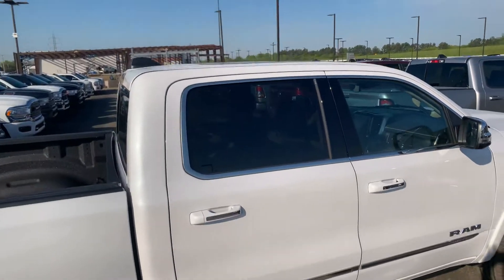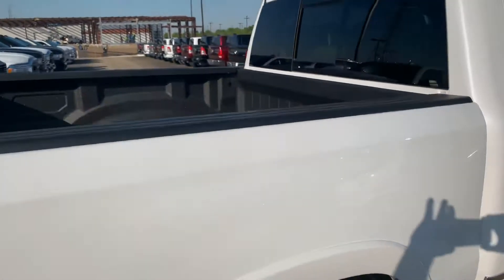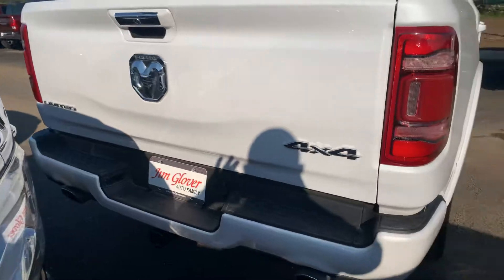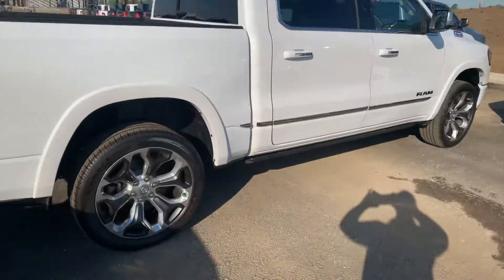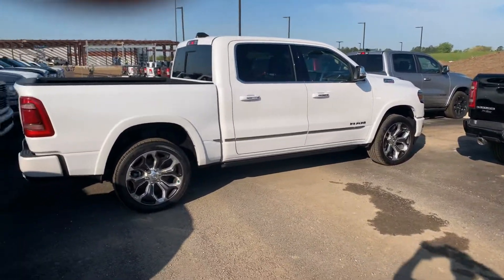Got the sunroof on top, pearl white exterior, bed liner in the bed, and dual exhaust. This one's definitely Billy approved from Jim Glover. Hope you enjoy it, Kent — let me know if you need any more detailed information.